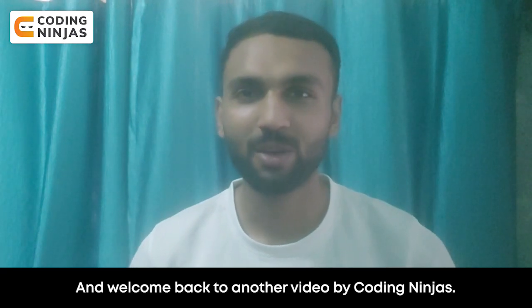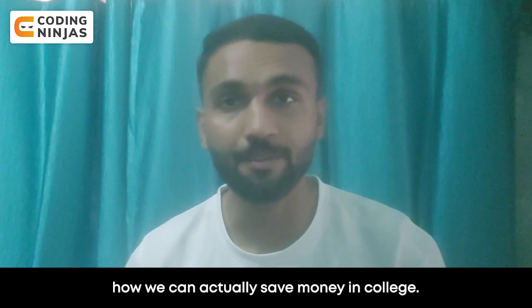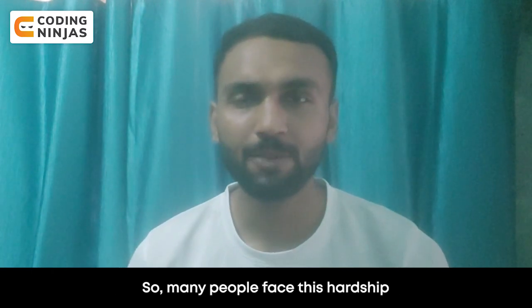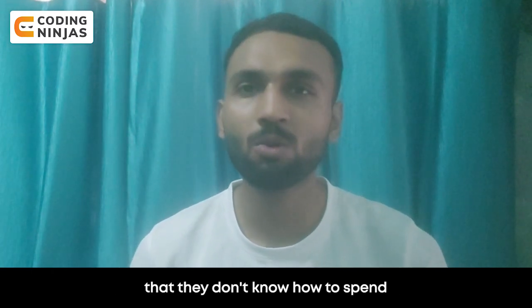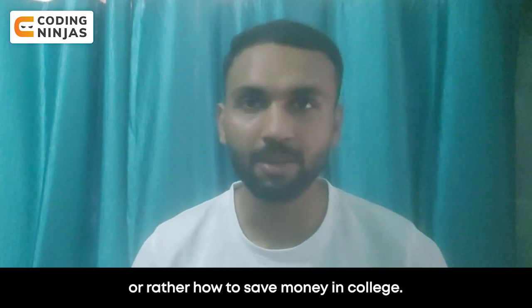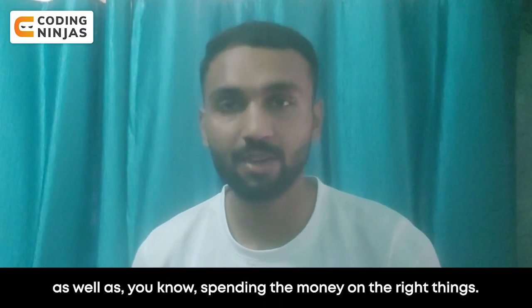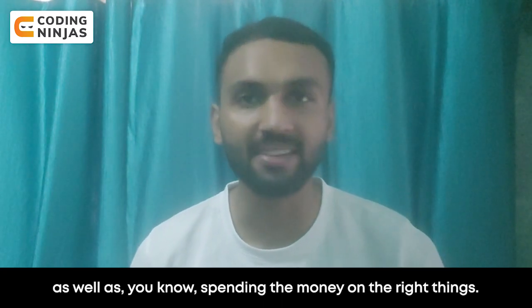Hello everyone and welcome back to another video by Coding Ninja. This is Vikrant and today we are going to discuss how we can actually save money in college. So many people face this hardship — they don't know how to spend money on the right things or how to save money in college. We are going to discuss three points which will greatly help you in saving money as well as spending it on the right things.